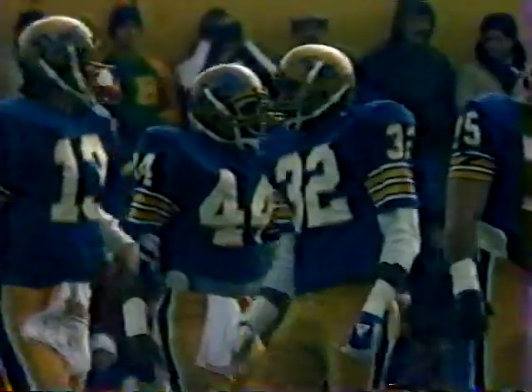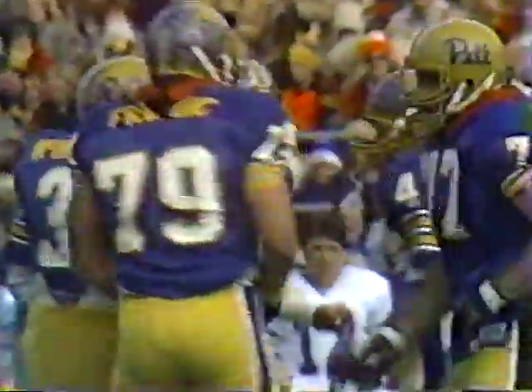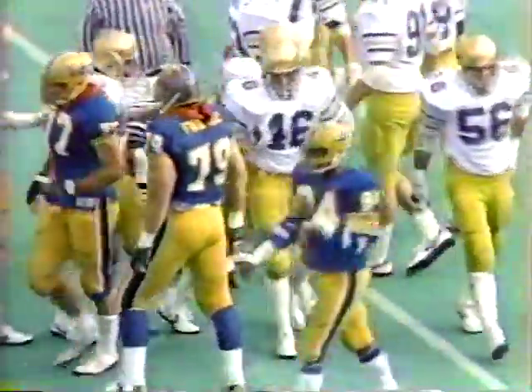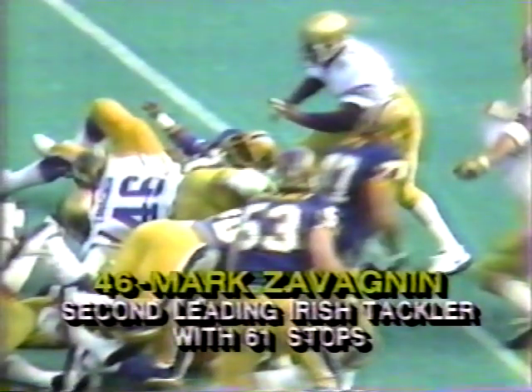They're going a little conservative right now but they are getting close to the goal line. Notre Dame's pass rush — got to do something against a guy who's 8 for 8. Brian Thomas shifts back into the eye behind McIntyre — goes to Thomas off the left side, Thomas hit very quickly by Mark Zabagnan after a short gain. Zabagnan is the second leading tackler on the team with 61 tackles. Second down and 8 after the 2-yard gain.